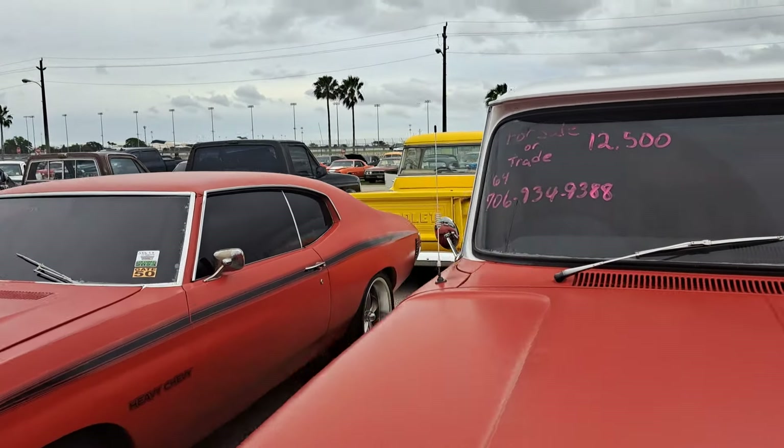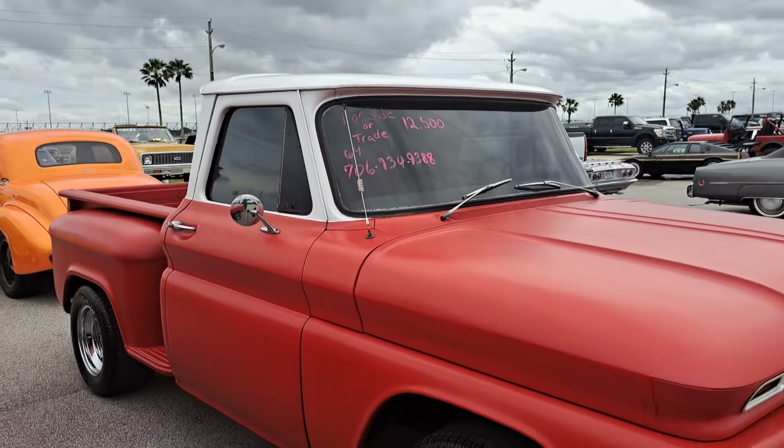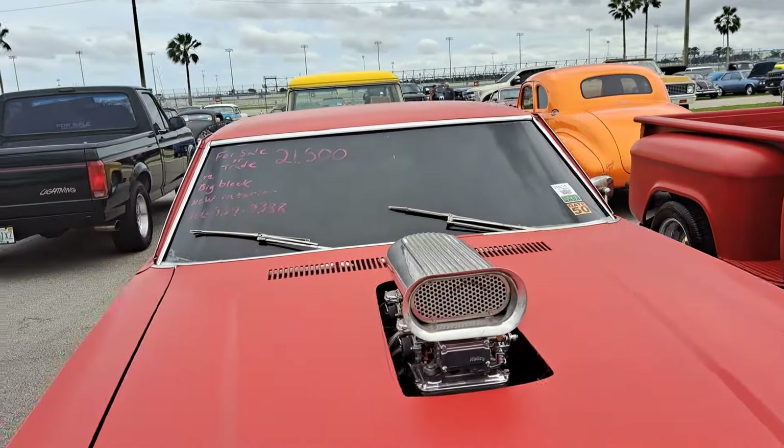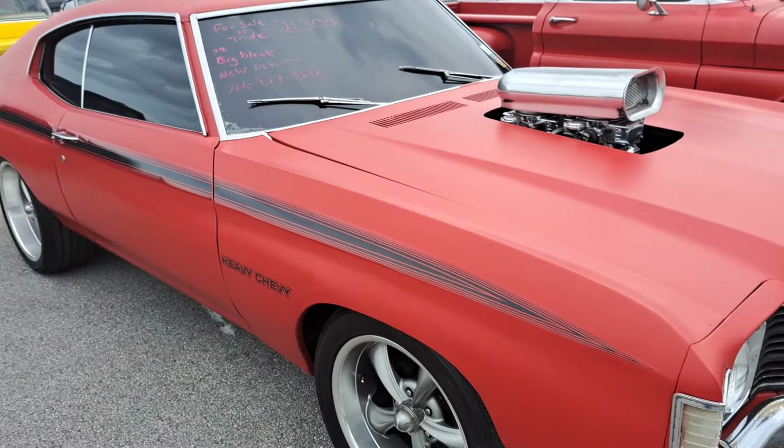There's a short box step side — 1964. Here's a 72 big block Chevy there — $21.5K on that.